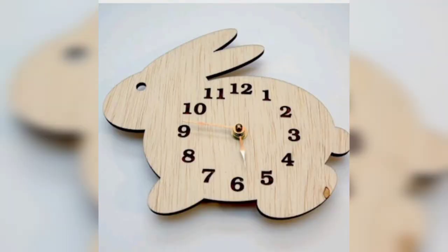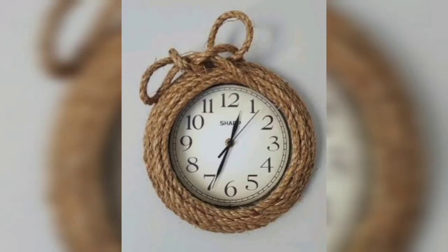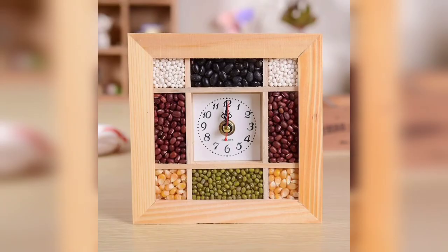A clock or a timepiece is a device used to measure and indicate time. The clock is one of the oldest human inventions, meeting the need to measure intervals of time shorter than the natural units such as the day, the lunar month and the year. Devices operating on several physical processes have been used over millennia.